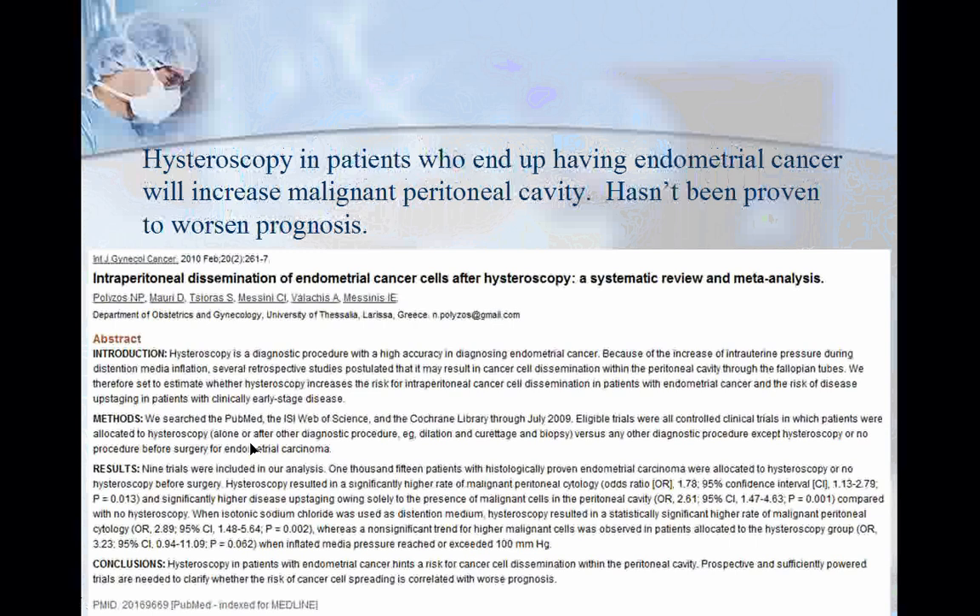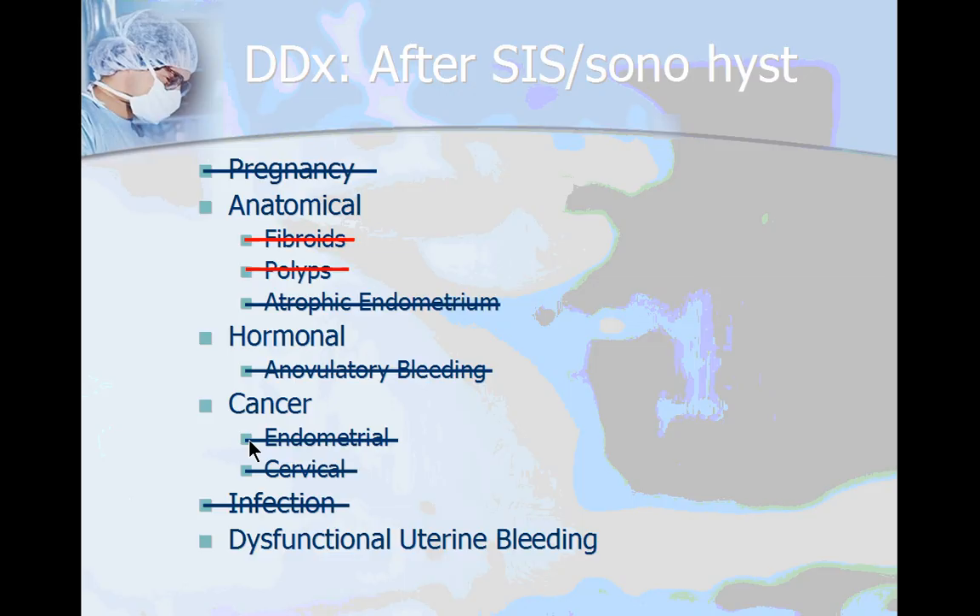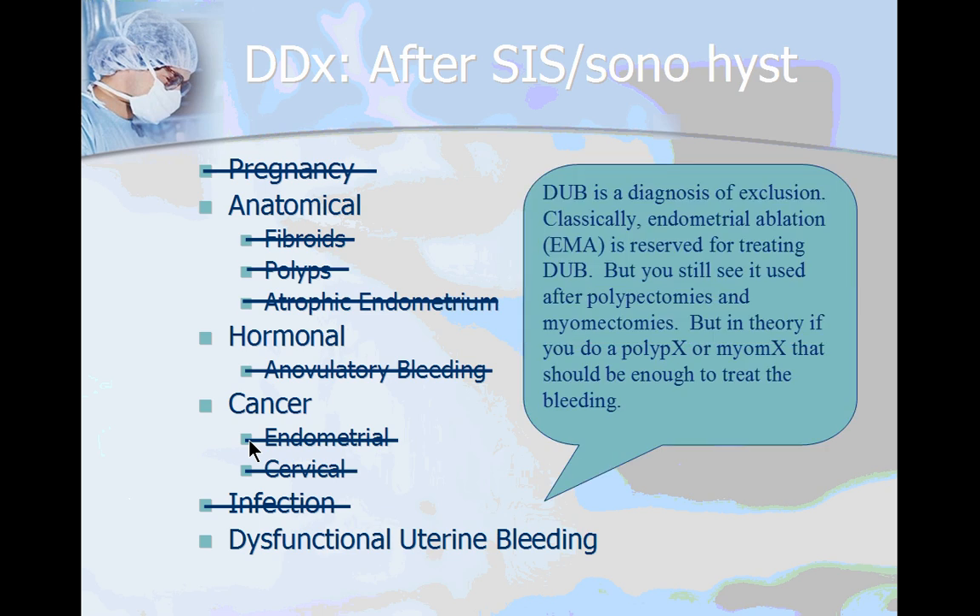So now you've ruled out structural and anatomical causes of uterine bleeding and you're left with dysfunctional uterine bleeding — it's a diagnosis of exclusion. This probably constitutes about 10% of patients with abnormal uterine bleeding, and this is the classic situation where you use endometrial ablation. Sometimes ablations are done after polypectomy or myomectomy, but in theory removing the polyp or submucosal fibroid should have addressed the bleeding. The justification for adding an ablation is that the patient may have concurrent dysfunctional uterine bleeding along with their polyps or fibroids.